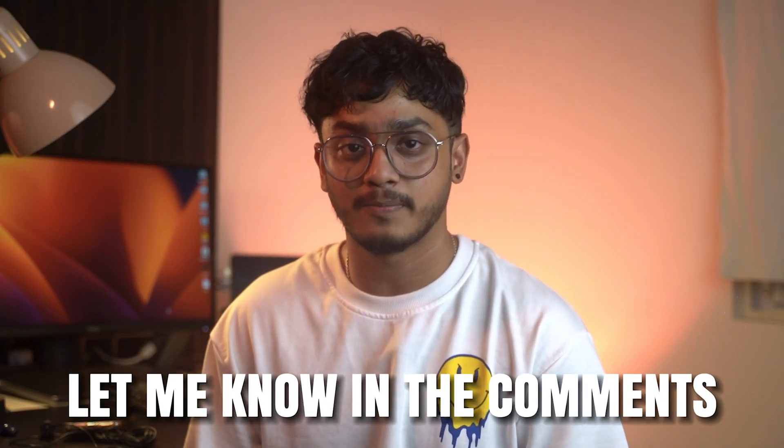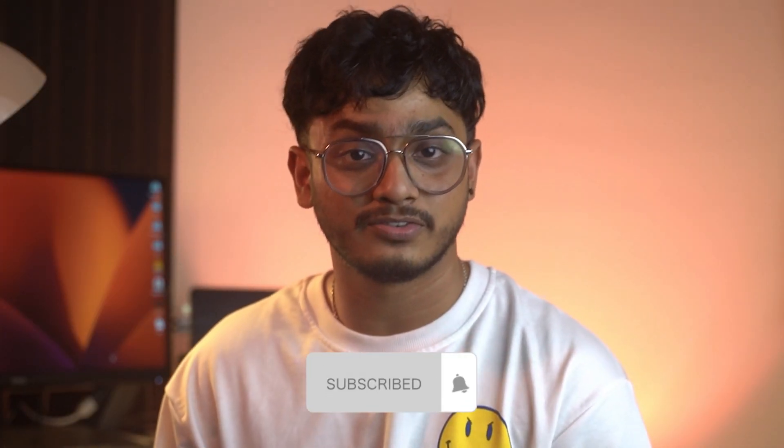I hope this video has been helpful. If you have any doubts, let me know in the comments down below. Don't forget to subscribe for the second part of this video. Peace out!